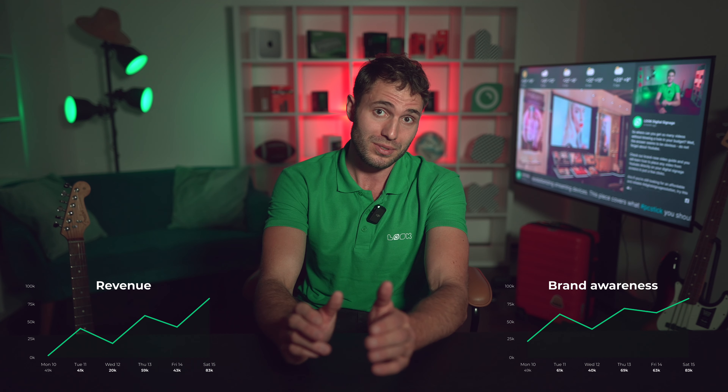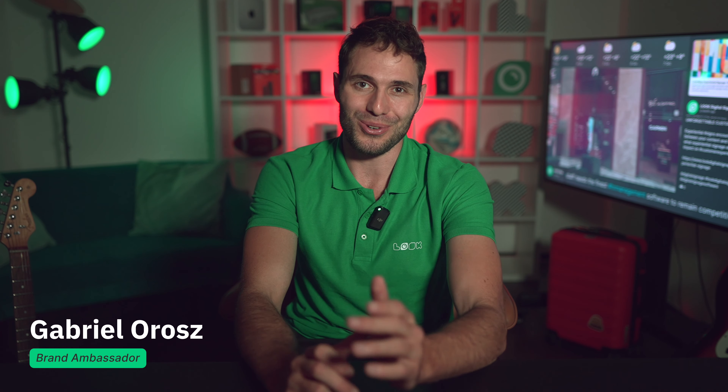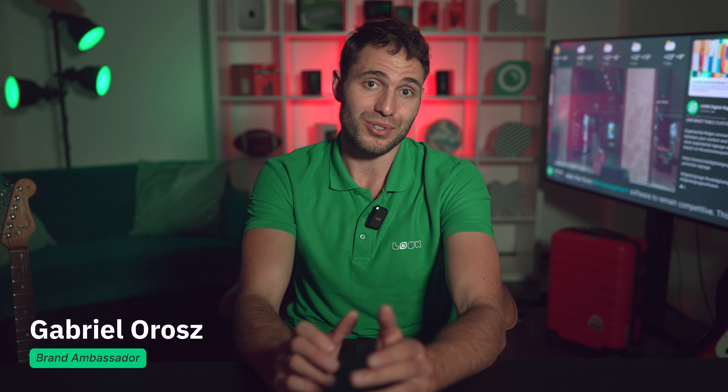Simply put, by choosing the right music to be played in your establishment, you can significantly increase revenue and strengthen your brand awareness. Hi guys, my name is Gabriel and you're on the Look Digital Signage channel, where we usually talk about everything related to digital screens. But not today, because in today's episode we'll talk about background music for businesses — why they need it, and how to set it up.